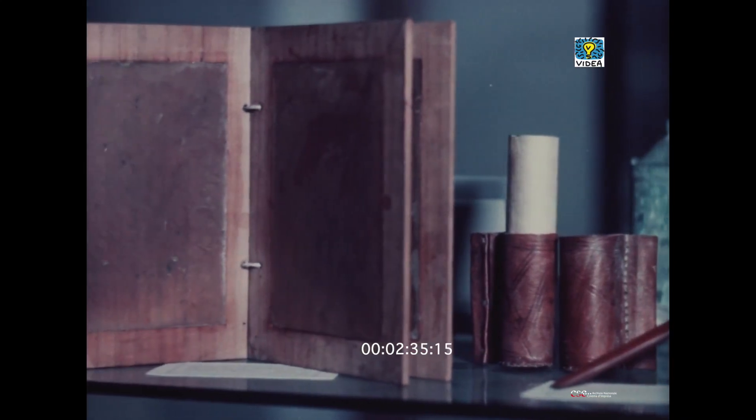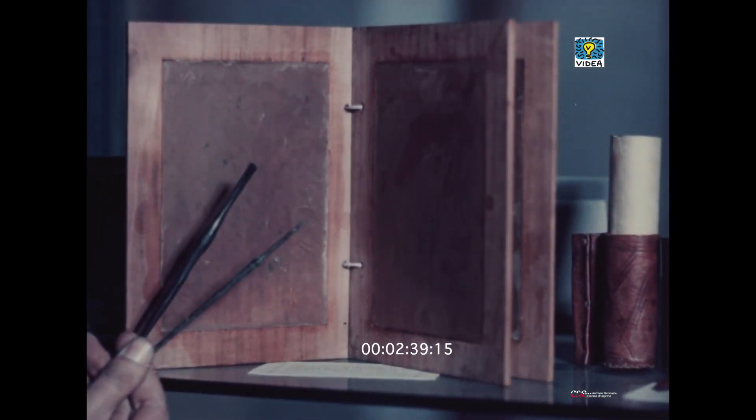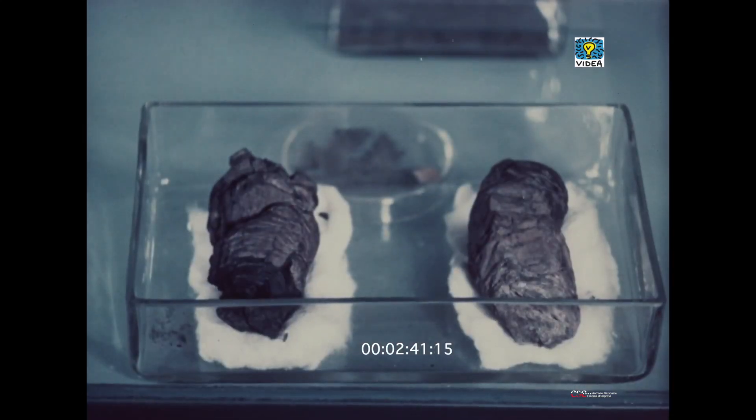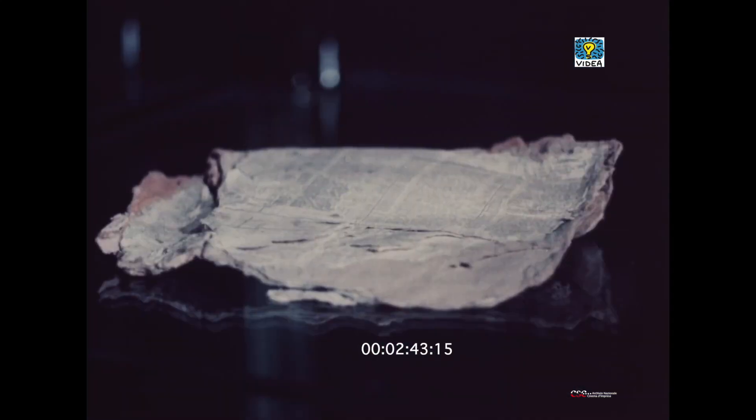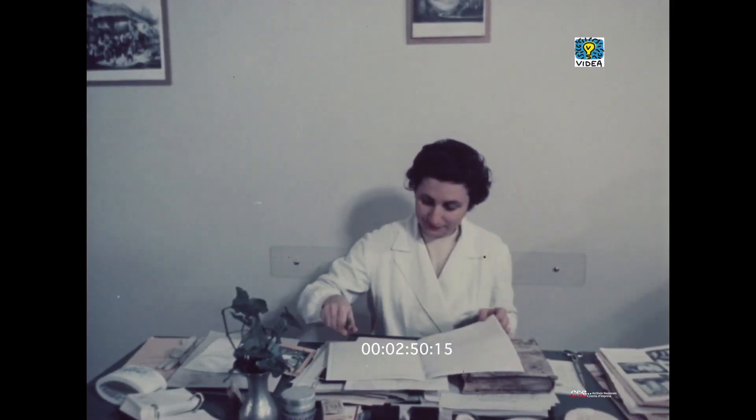Papiri, una tavoletta cerata con stilo e spatola. Questi papiri, sepolti con Ercolano dalla famosa eruzione. E curiosità più vicina a noi, un codice navale trovato dopo 30 anni in un sottomarino tedesco affondato nel 1916.